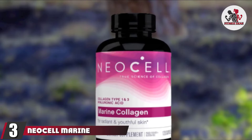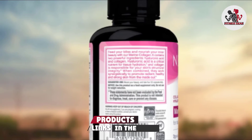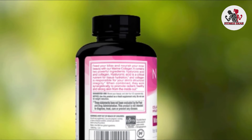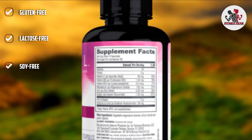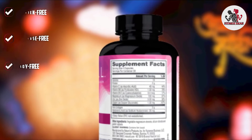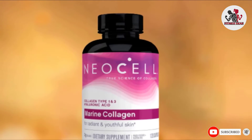The number 3 position is held by NeoCell Marine Collagen. It contains hyaluronic acid, collagen type 1 and 3, and a vita-mineral blend. It supports healthy collagen formation and keeps your skin healthy and hydrated. Hyaluronic acid has moisturizing properties that promote youthful and radiant skin. This collagen supplement is paleo-friendly, hygiene-tested, and free of gluten, GMOs, soy, lactose, and artificial flavors.